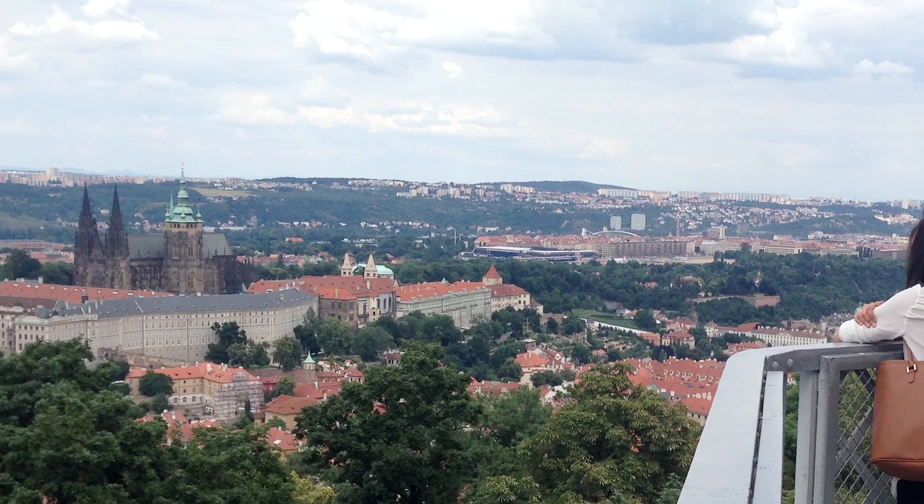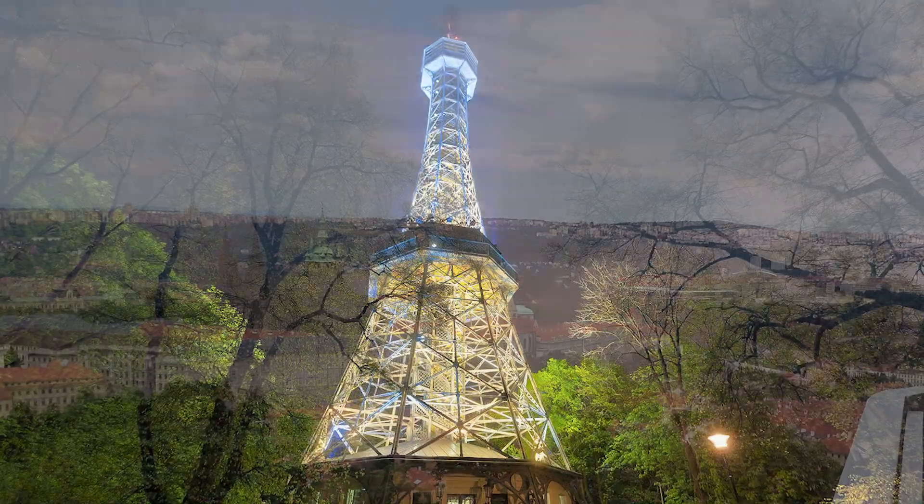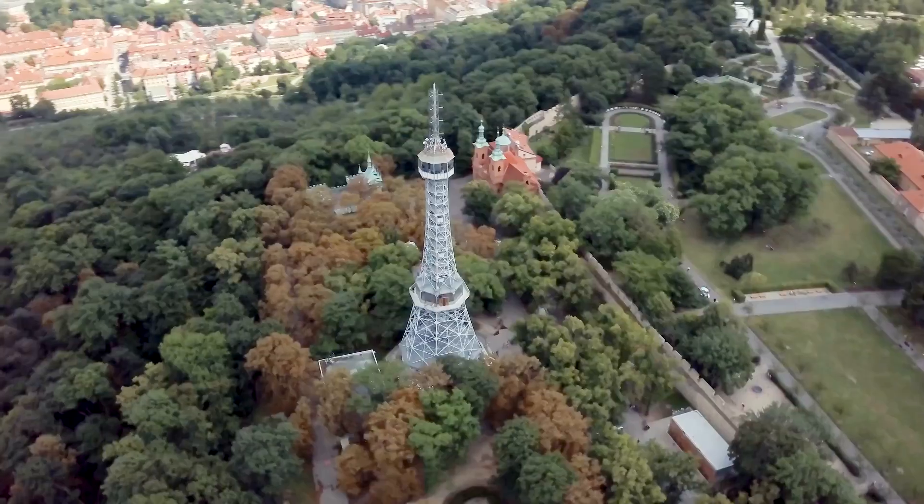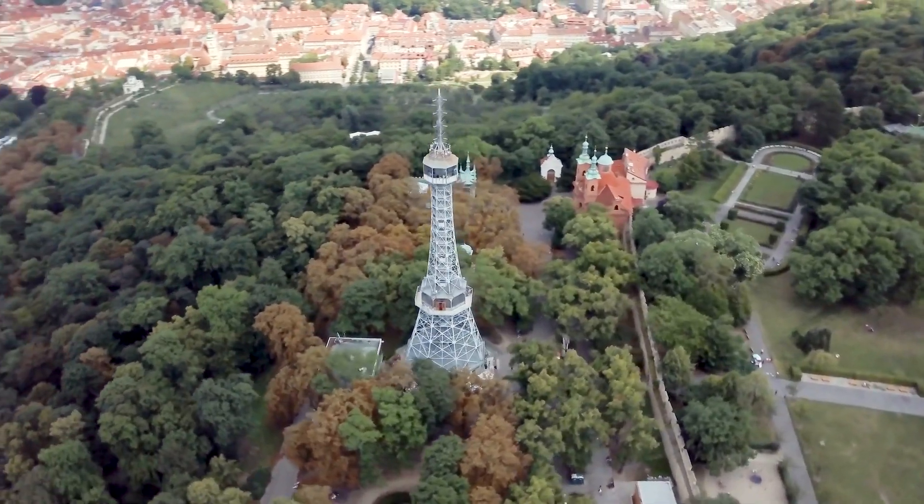If you want to have the best view of Prague, this is the place to visit. In this video, we will visit a slightly less popular but one of the most magnificent places in Prague — Petrin Tower.